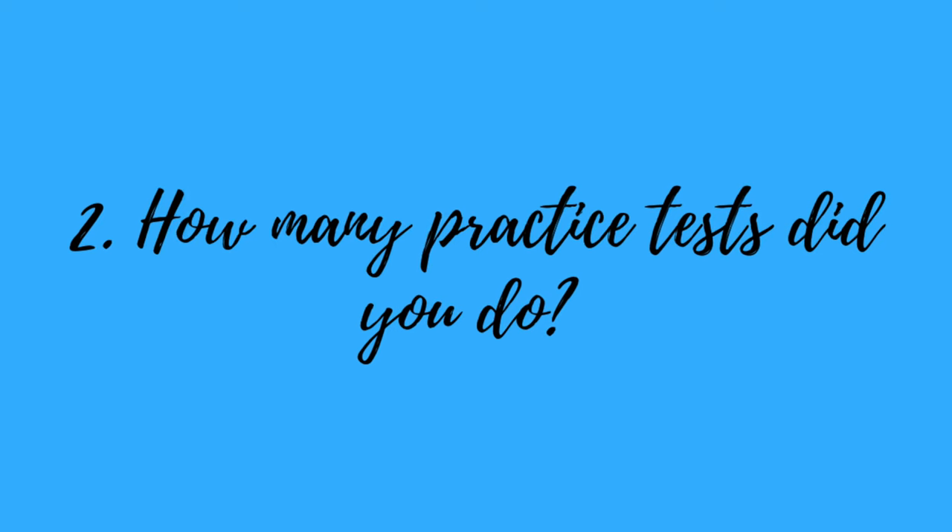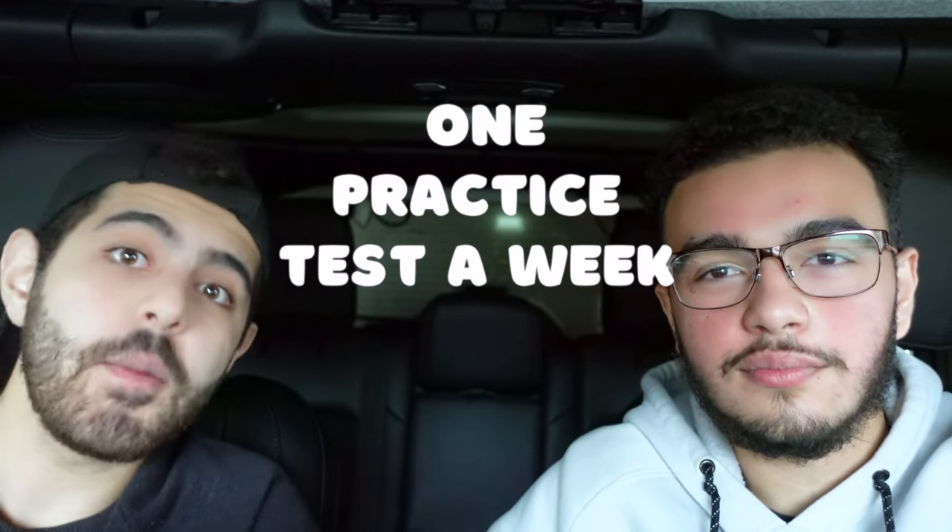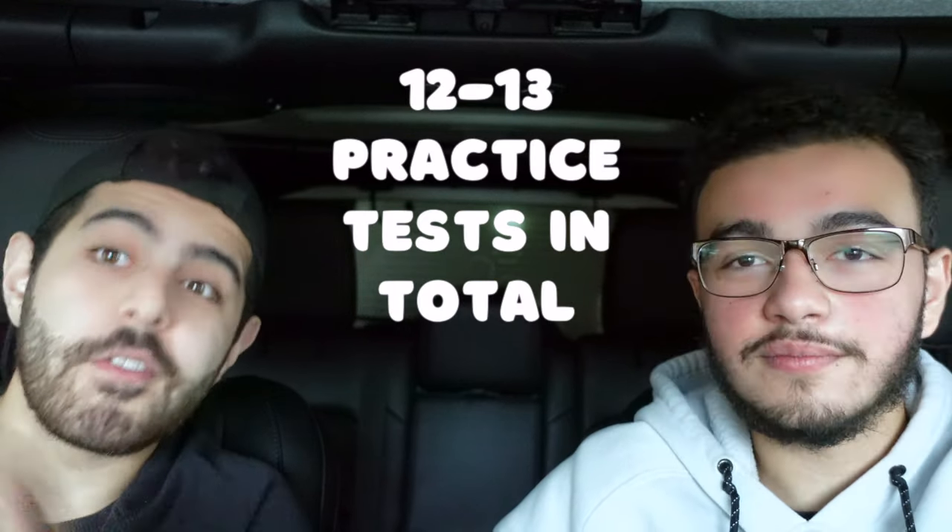So Mike, you said in the last video that you did a practice test every weekend, kind of like what I did. So how many practice tests did you do? How did you review them? I did one almost every single week, and then leading up to the actual date — once all my content review was done — I did a test every other day. So I did around 12 or 13 full-length tests, a lot of them being Princeton Review ones, which were hard.